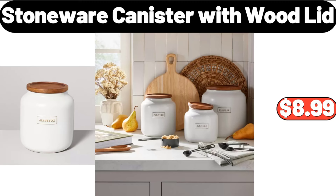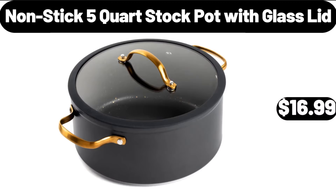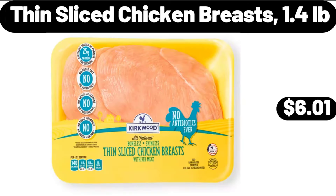Round Stoneware Ruffle Pie Dish, $5.99. Stoneware Canister with Wood Lid, $8.99. Non-Stick 5-Quart Stock Pot with Glass Lid, $16.99. Thin Sliced Chicken Breasts, 1.4 Pounds, $6.01.